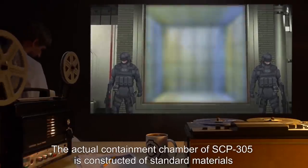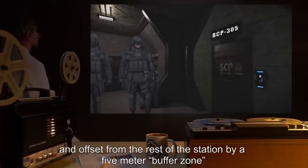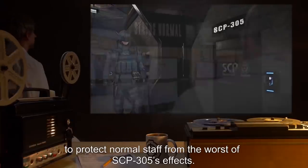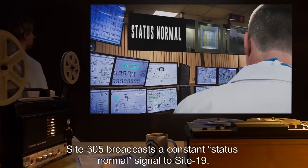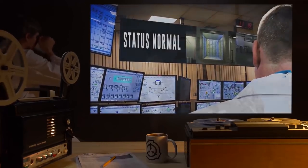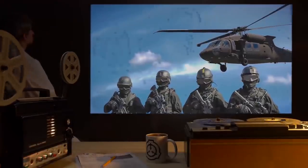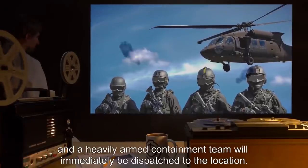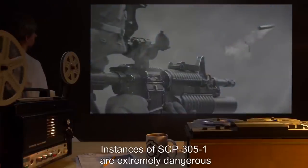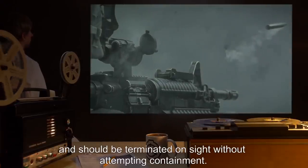The actual containment chamber of SCP-305 is constructed of standard materials and offset from the rest of the station by a five-meter buffer zone to protect normal staff from the worst of SCP-305's effects. Site 305 broadcasts a constant status-normal signal to Site 19. If Site 305 becomes compromised during a containment breach, this signal will cease and a heavily armed containment team will immediately be dispatched. Instances of SCP-305-1 are extremely dangerous and should be terminated on site without attempting containment.